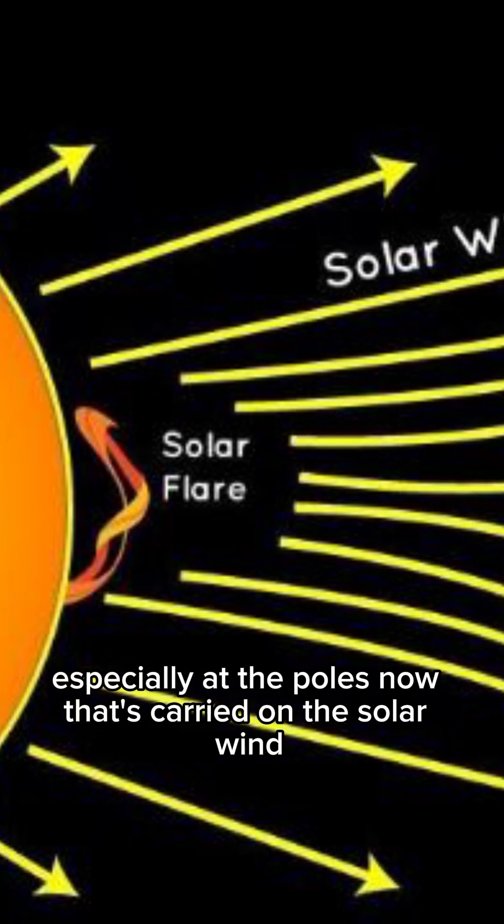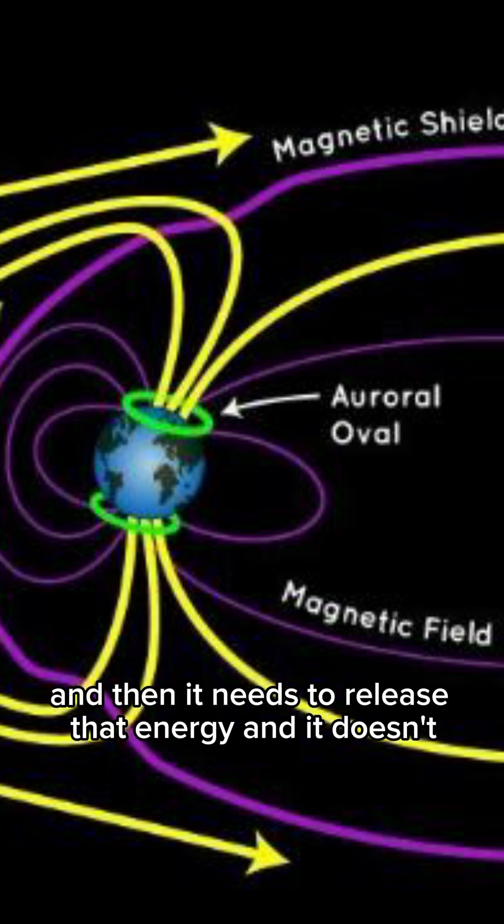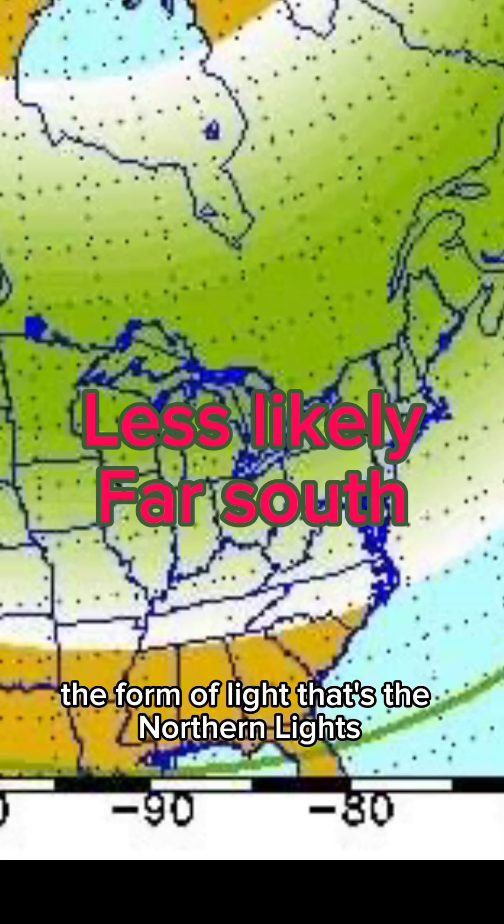Especially at the poles, that's carried on the solar wind. When it gets here, it stores up energy in those oxygen and nitrogen particles, and then it needs to release that energy, and it does it in the form of light. That's the northern lights.